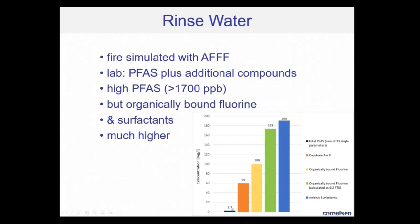The graph shows you where the PFAS are — just a tiny little bar. The other fluorine compounds are much higher in concentration, and the top end are the anionic surfactants in this foam we used for that test. All these compounds play a role when you consider remediation of such water — firefighting water or rinse water.